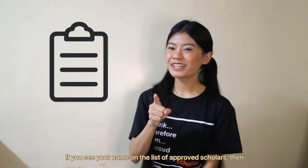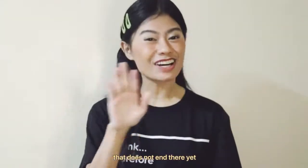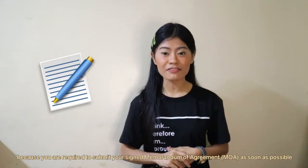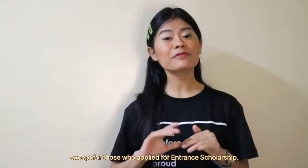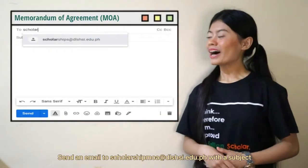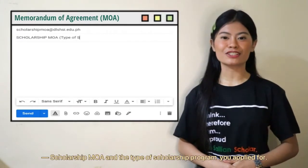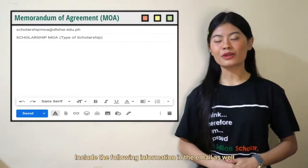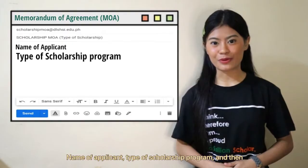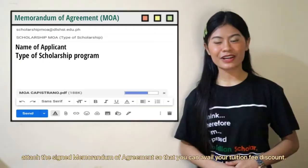If you see your name on the list of approved scholars, congratulations! But that does not end there yet, because you are required to submit your signed Memorandum of Agreement as soon as possible, except for those who applied for entrance scholarship. Send an email to scholarshipmoa@dlshsi.edu.ph with the subject: ScholarshipMOA and the type of scholarship program you applied for. Include your name, type of scholarship program, and attach your signed Memorandum of Agreement to avail your tuition fee discount.